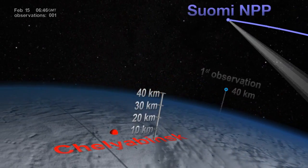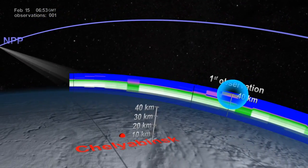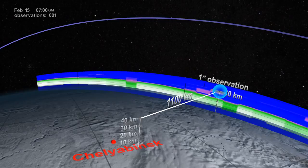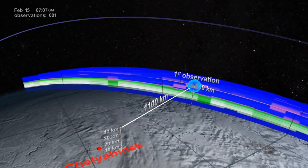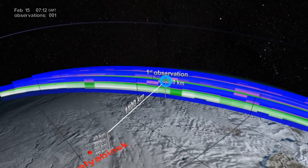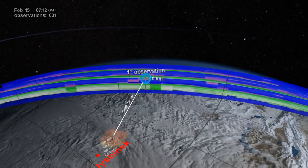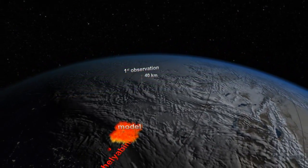The highly sensitive OMS instrument onboard the Suomi NPP satellite made its first observation of the plume nearly three and a half hours later — an entire 1,100 kilometers east of the explosion and already at 40 kilometers altitude, well into the Earth's stratosphere. This was a surprising observation, since the stratosphere usually acts as a barrier that caps aerosols trying to rise up from the lower atmosphere.